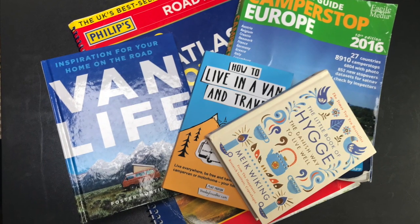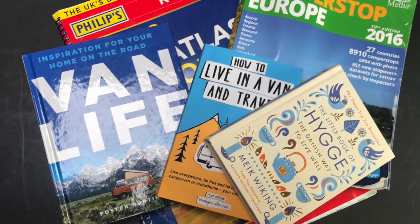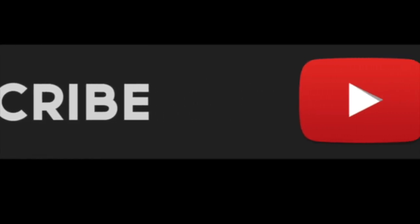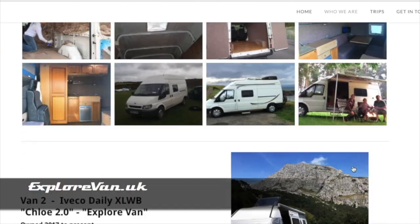So that's what's on our bookshelf. If you've got any books that you find essential, pop them in the comments. Keep up to date by hitting the subscribe button, and you can visit us at explorevan.uk where you can read more about us, our vans and our trips.